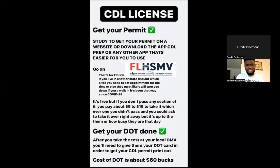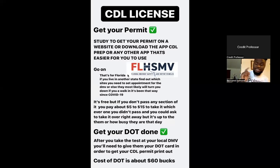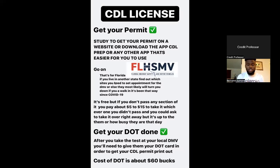So like I was saying, get your permit — but you need to book an appointment first. Since COVID-19, you cannot just do a walk-in. Go on the website for your local DMV. I'm in Florida, so mine is Florida Highway Safety and Motor Vehicles. Book an appointment in the morning — that way, if you don't pass the test, you can take it again that same day.